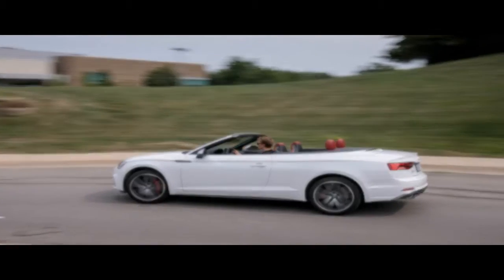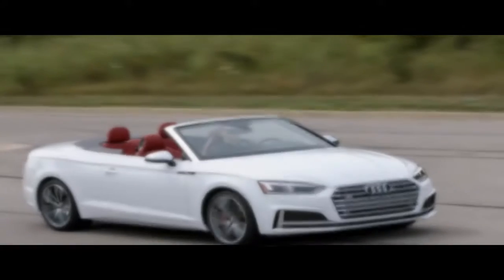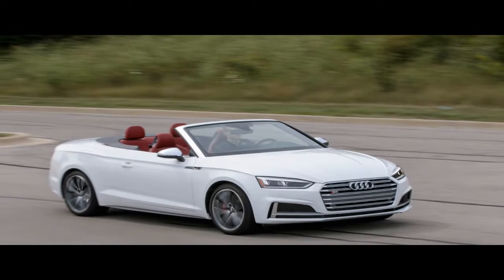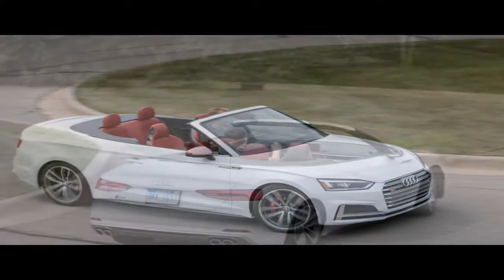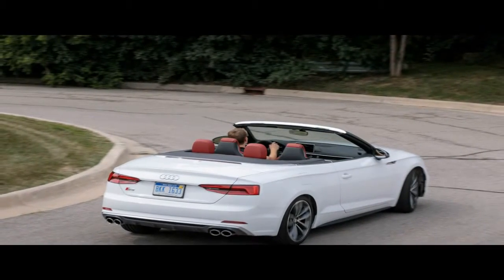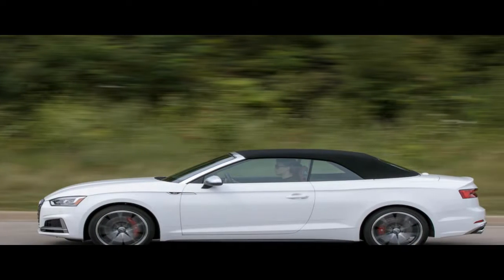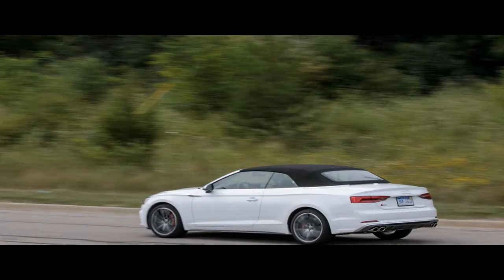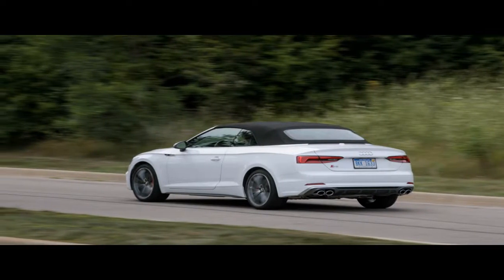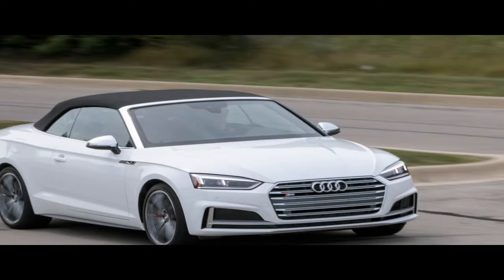2018 Audi S5 Cabriolet. Audi has set the performance bar high with the new generation A5, even with its base turbocharged 2.0-liter inline-four engine. The A5 chassis is tied down, braking is strong, and the engine and transmission work together like Shaq and Penny in their prime. It's a complete package that puts pressure on its more athletic turbo V6-powered sibling, the new S5, tested here in Cabriolet form. The $63,275 starting price of the S5 convertible is $12,700 higher than that of the normal A5 Cabriolet, a significant chunk of change that raises expectations.